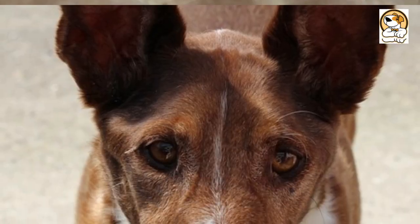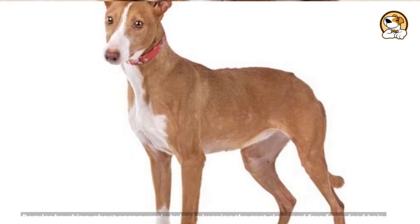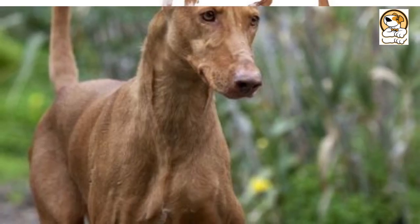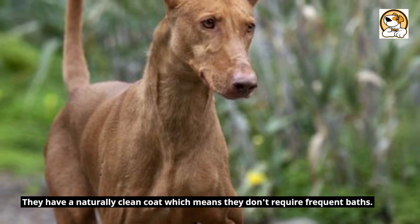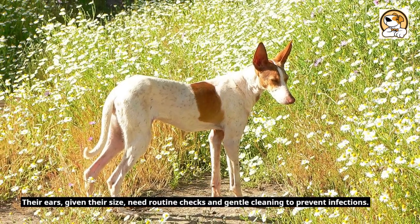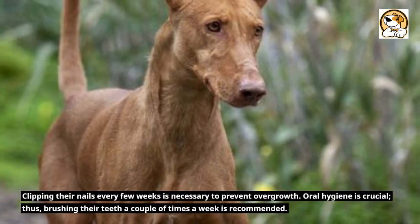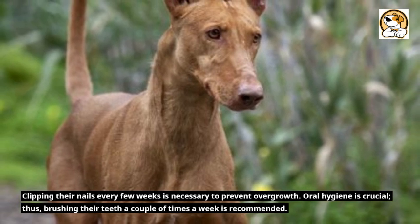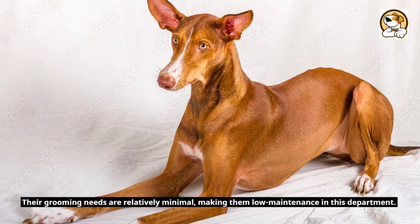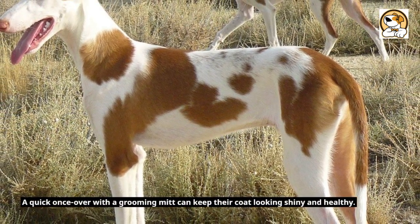Fact 8: Shedding and Grooming. The Podenco Canario is a moderate shedder, with increased shedding during seasonal changes. Regular brushing, about once a week, helps keep the coat clean and free from dead hair. They have a naturally clean coat, which means they don't require frequent baths. Their ears, given their size, need routine checks and gentle cleaning to prevent infections. Clipping their nails every few weeks is necessary to prevent overgrowth. Oral hygiene is crucial, so brushing their teeth a couple of times a week is recommended. A quick once-over with a grooming mitt can keep their coat looking shiny and healthy.